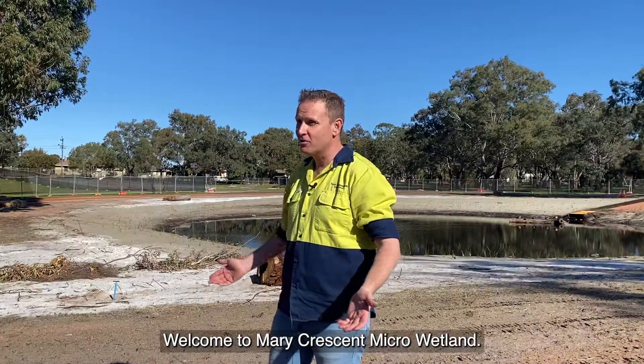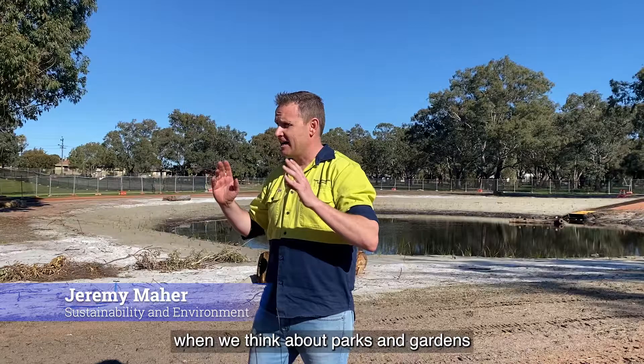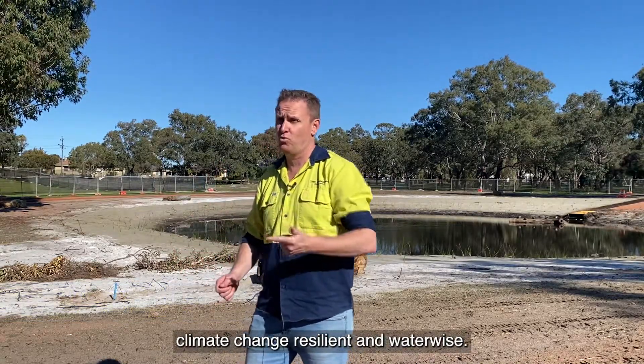Welcome to Mary Crescent Micro Wetland. One of the things that's really important when we think about parks and gardens is how we start to create them to be climate change resilient and water wise.